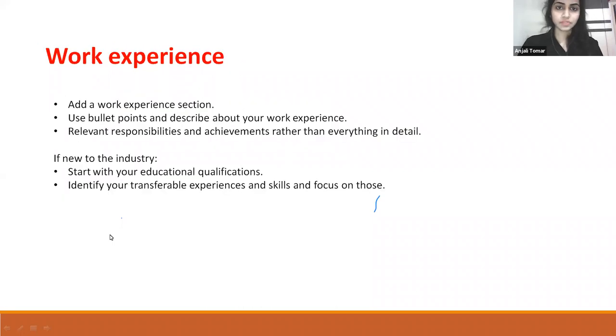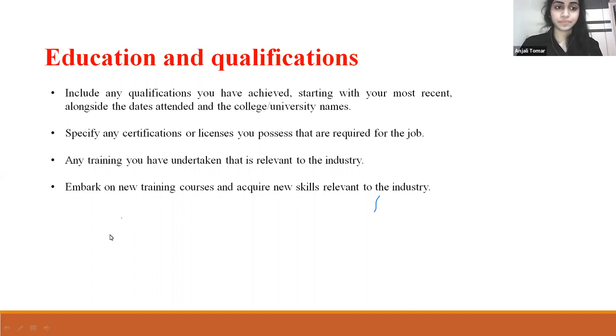Work experience: Use bullet points and describe your work experience, relevant responsibilities, and achievements rather than listing everything in detail. If you are new to the industry, start with your educational qualifications and identify your transferable experiences and skills, and focus on those. Education and qualifications: Include any qualifications you have achieved, starting with your most recent, alongside the dates attended and the college or university names. Specify any certifications or licenses required for the job, any relevant training undertaken, and embark on new training courses to acquire new skills relevant to the industry.